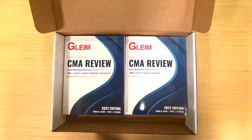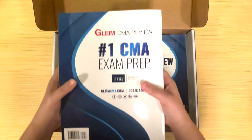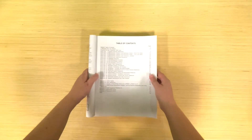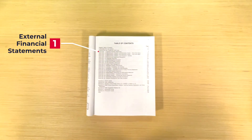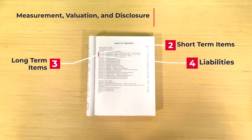Here we've got brand new editions of Part 1 and Part 2 of Gleim's CMA review course. Part 1 is Financial Planning, Performance, and Analytics. Exploring the table of contents, there are 20 study units in total. Unit 1 is External Financial Statements. Units 2 through 4 are Measurement, Valuation, and Disclosure, broken down into short-term items, long-term items, and liabilities.